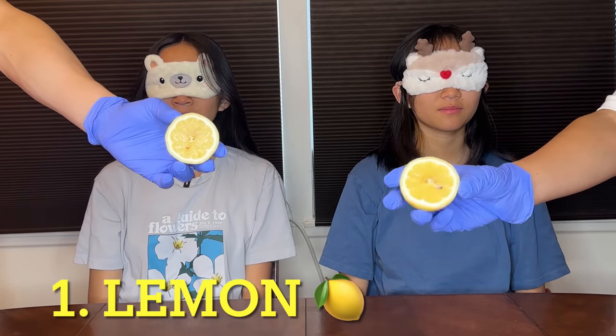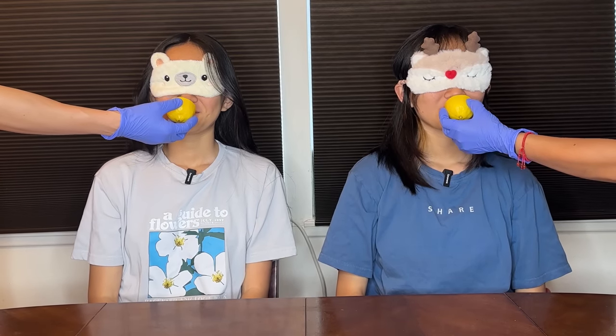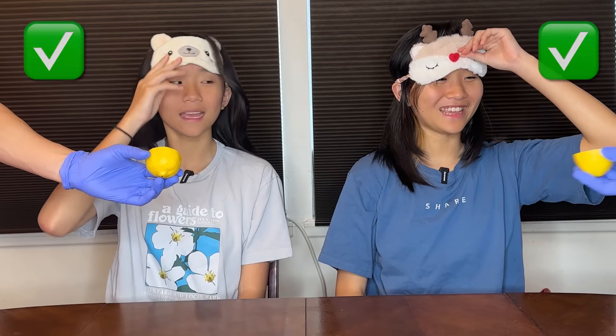Alright, here's what round one looks like — no touching, just smelling, it's in your face. I think I know what it is. You want me to take it away? Ready to guess? Three, two, one. Lemon! Okay, take your blindfolds off and look. Yay! Okay, got one right.